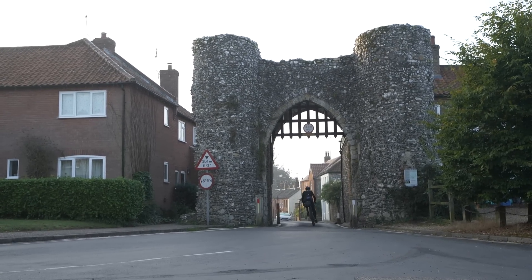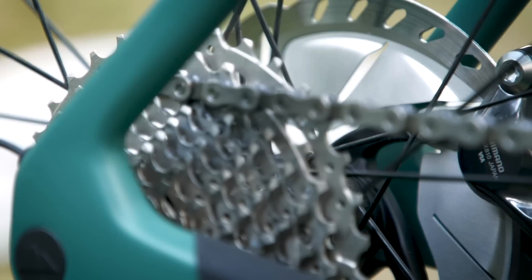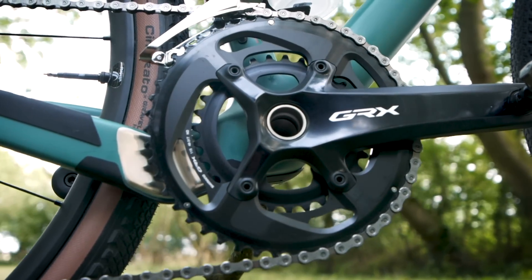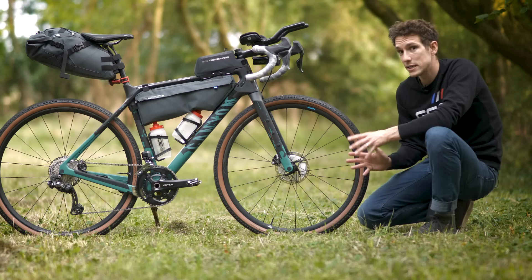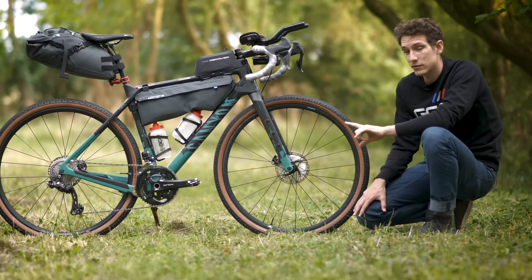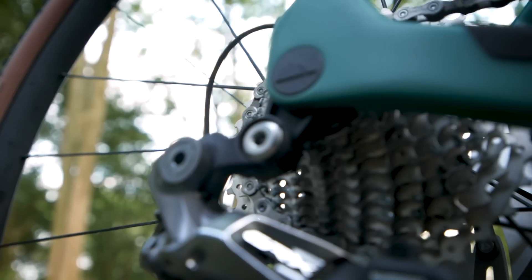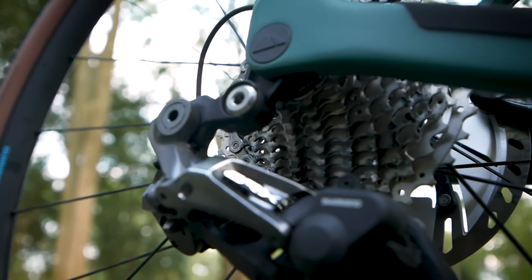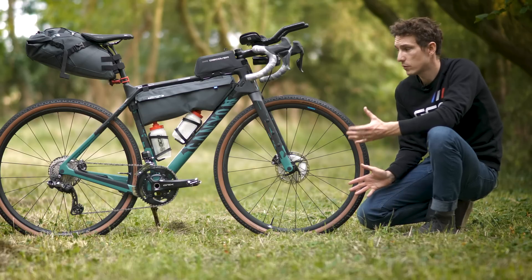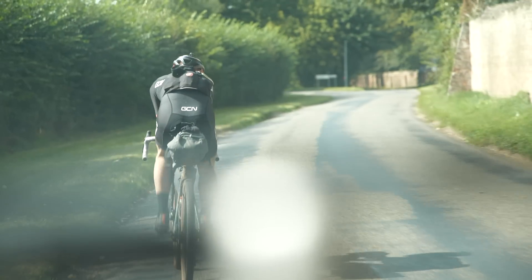It's got Shimano GRX — the top of the range DI2 version. I've set it up two by, so I've got an 11-34 cassette at the back and 48-31 chainrings. I'm not expecting there to be a huge amount of climbing or many steep sharp hills, but I do have the range if needed. Most importantly, the 11-34 cassette is going to give me a nice opportunity to fine-tune my cadence on the many faster, flatter sections. I can imagine if I'm battering into a headwind with 300 miles already under my belt and I can't find the optimum cadence, that's probably going to make me throw my toys out of the pram.